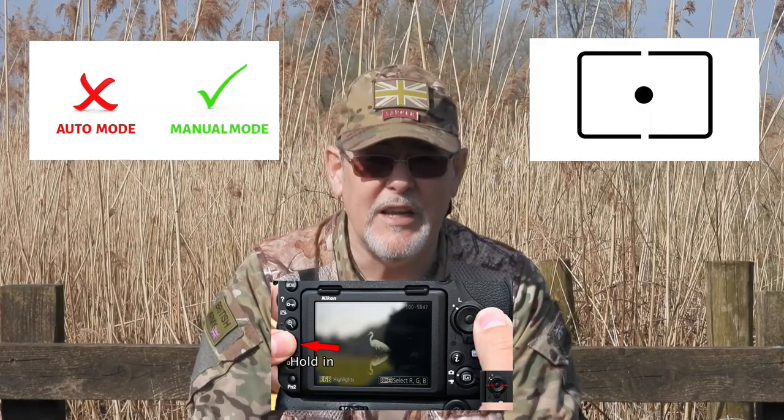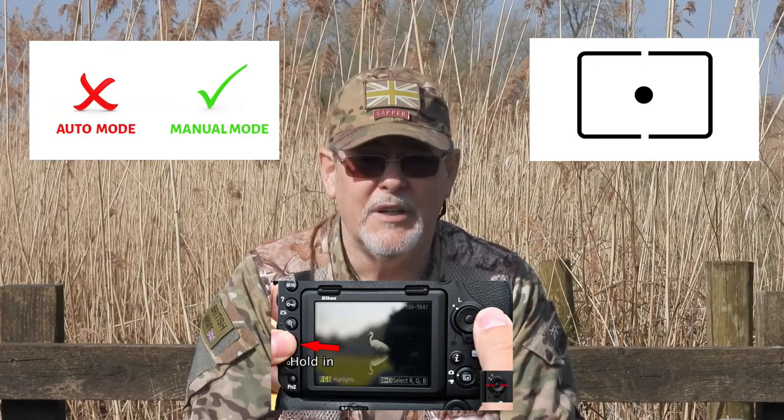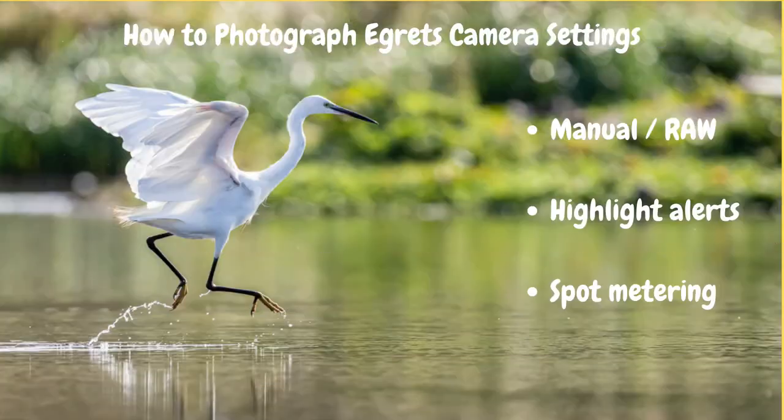Tip number three is to think about using spot metering. What spot metering does is measure the light on the subject and not the background. So if you've got a white bird against a bright background and you're shooting in one of the automatic modes, you're likely to blow the highlights out. Spot metering will just concentrate on the bird itself and ignore the background, so you should get a correct exposure. To summarise: shoot manual and RAW so you can make adjustments in post-processing, set your camera to highlight blinkies, and choose spot metering to expose the subject rather than the background.